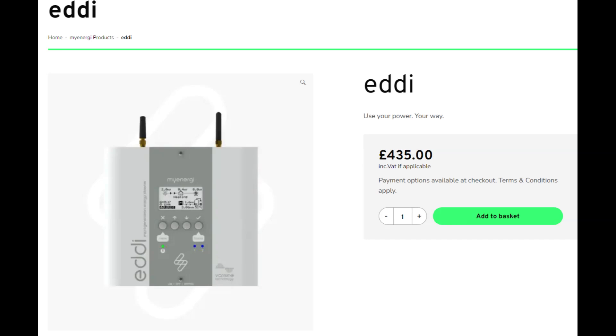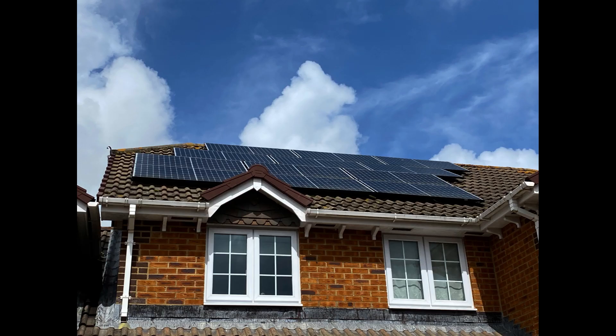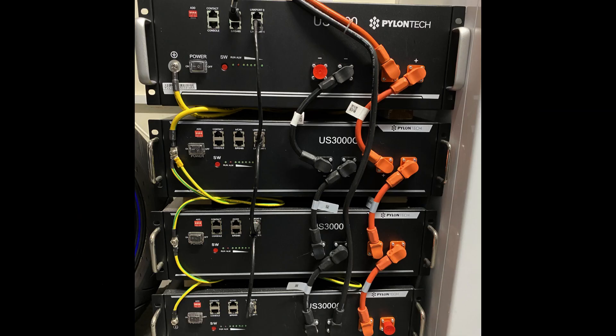The Eddy I've got fitted at the moment is £435, but it was a bit cheaper than that when I had mine fitted over a year ago. It fits between the grid and your PV array — your solar panels — and attaches to your immersion heater in your hot water tank. I've got a four kilowatt solar system and 15 kilowatt hours of batteries.